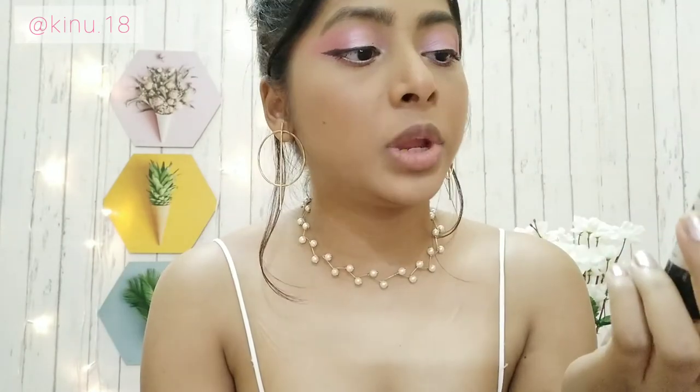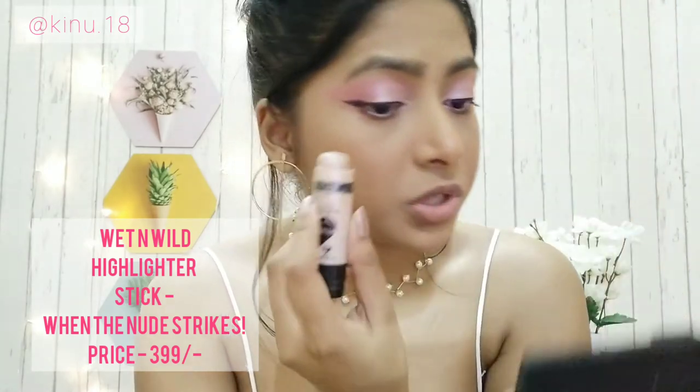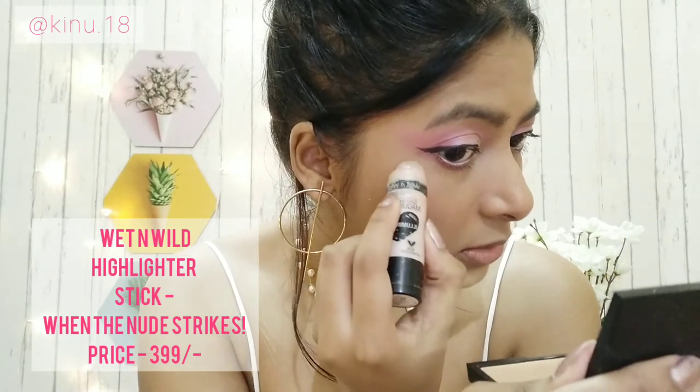That's pretty much it for the eyes. The only things left are lips and highlighter. I'm using this Wet and Wild Makeup Stick Highlighter in the shade 'When the Nude Strikes' — I'm just going to put a little bit on my high points.